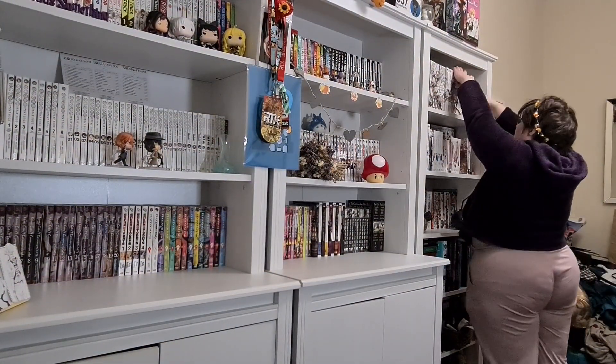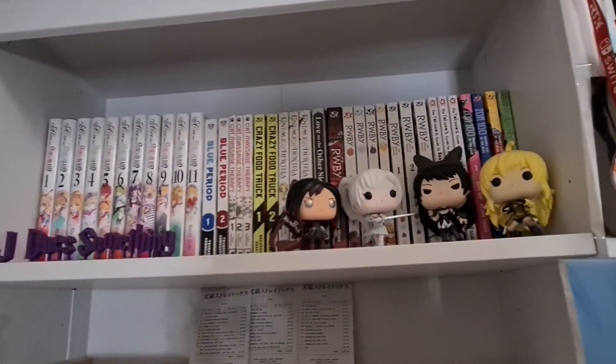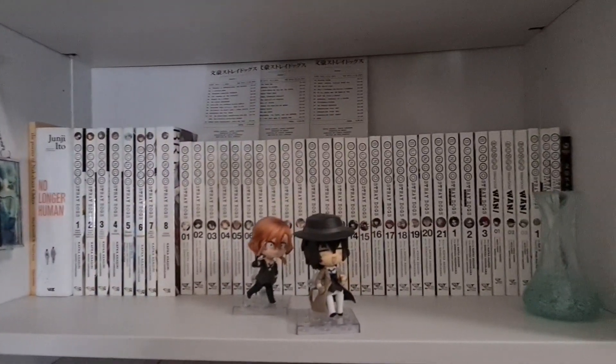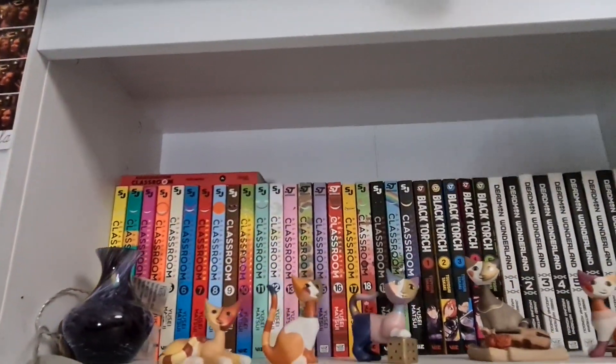Just reorganizing trying to get things to look nice, and there we go! Let me give you a little tour of how the shelves look. All the big-sized volumes are here, there's obviously the Bingo shelf in all its glory, and then we've got lots of Viz Media — Platinum End, Assassination Classroom, Black Torch.